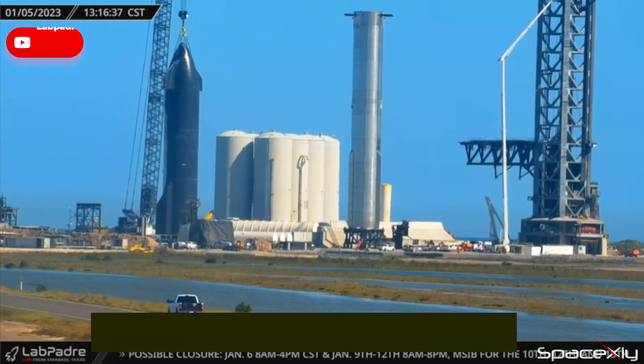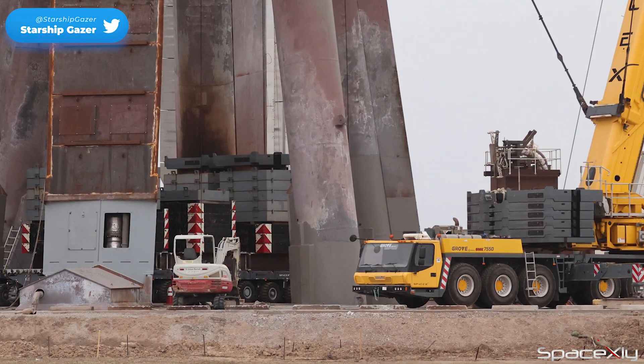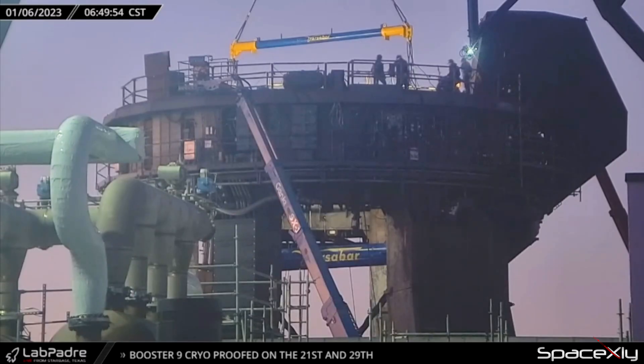Maybe all the counterweights that SpaceX owns have been used in the clamp load test. I expect the clamp load test to be completed in a day or two to make way for Booster 7 again to take the center stage.